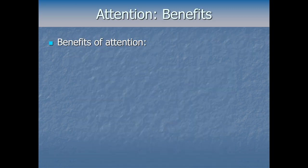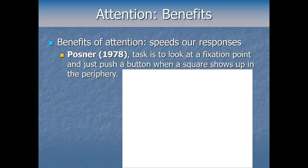Now let's briefly cover some benefits of attention, to understand why we'd have this mechanism that's so independent from where we're looking. For one thing, attending to something or somewhere speeds our responses. Probably the most famous example comes from Posner's cueing studies. Posner brought participants into a lab and their task was to look at a fixation point, then push a button when a square shows up off in the periphery — just pressing whether the square was on the right or left.